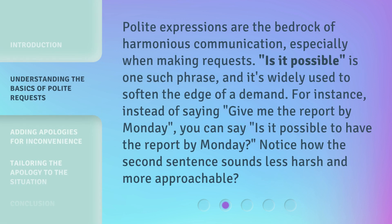Polite expressions are the bedrock of harmonious communication, especially when making requests. 'Is it possible' is one such phrase, and it's widely used to soften the edge of a demand. For instance, instead of saying 'give me the report by Monday,' you can say 'is it possible to have the report by Monday?' Notice how the second sentence sounds less harsh and more approachable.